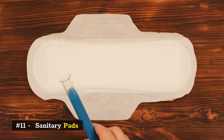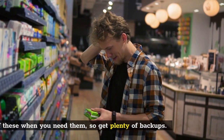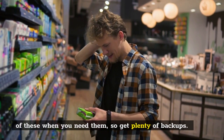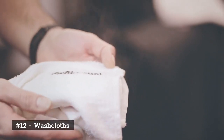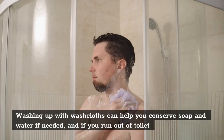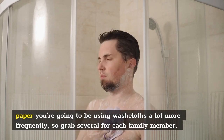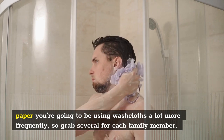Number 11: Sanitary pads. I think we can all agree you don't want to run out of these when you need them, so get plenty of backups. Number 12: Washcloths. Washing up with washcloths can help you conserve soap and water if needed, and if you run out of toilet paper you're going to be using washcloths a lot more frequently, so grab several for each family member.